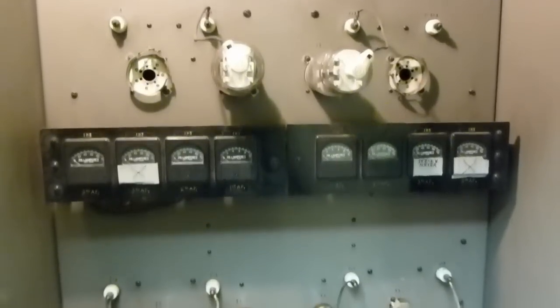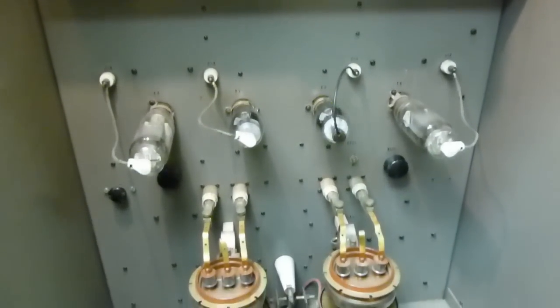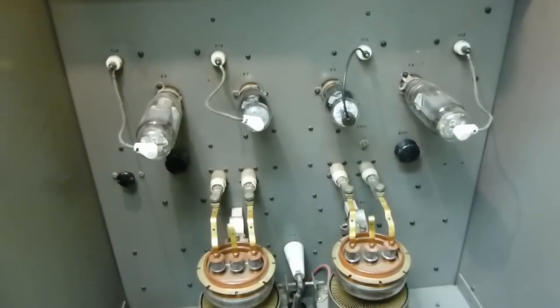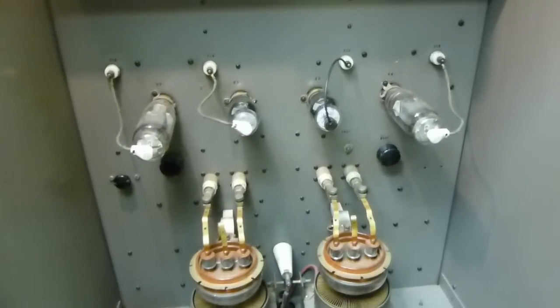This thing is 100% tube-based, other than the occasional retrofitted rectifiers. A couple of spots where there were selenium rectifiers, and there are now silicon, because the selenium ones are just woefully unreliable after all these years.